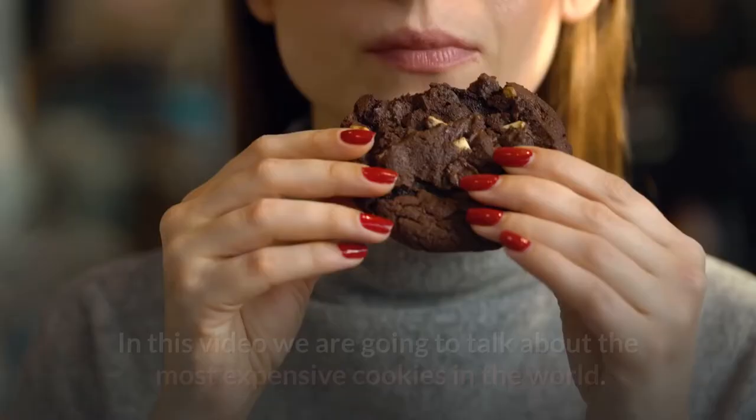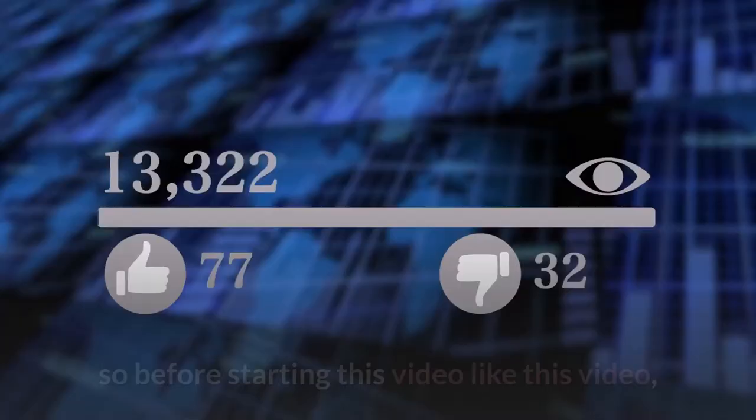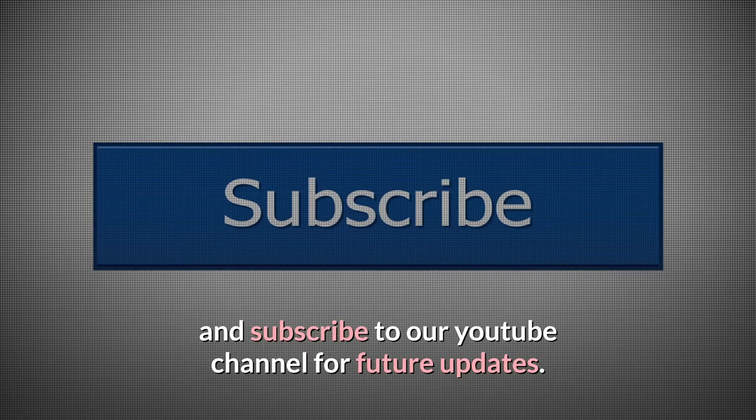Welcome to this YouTube channel. In this video we are going to talk about the most expensive cookies in the world. Before starting, please like this video and subscribe to our YouTube channel for future updates.